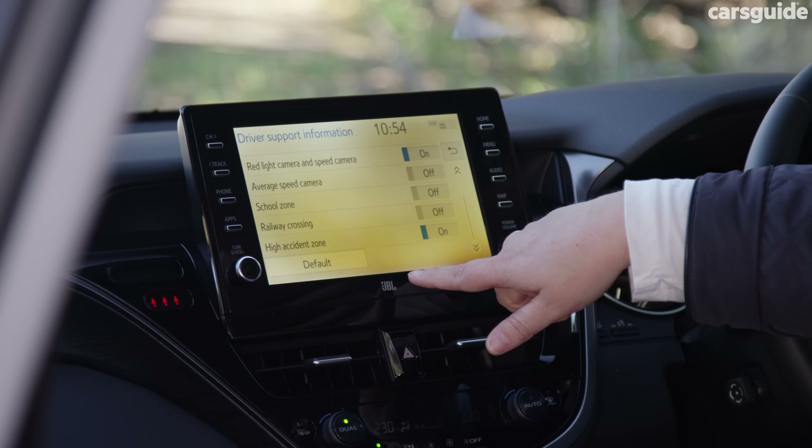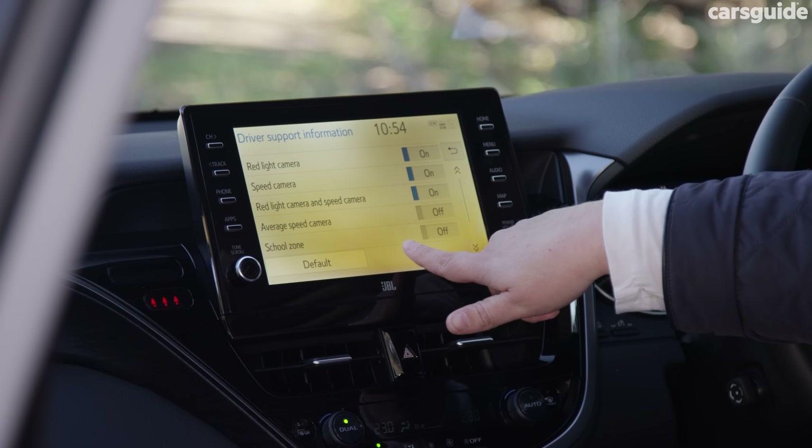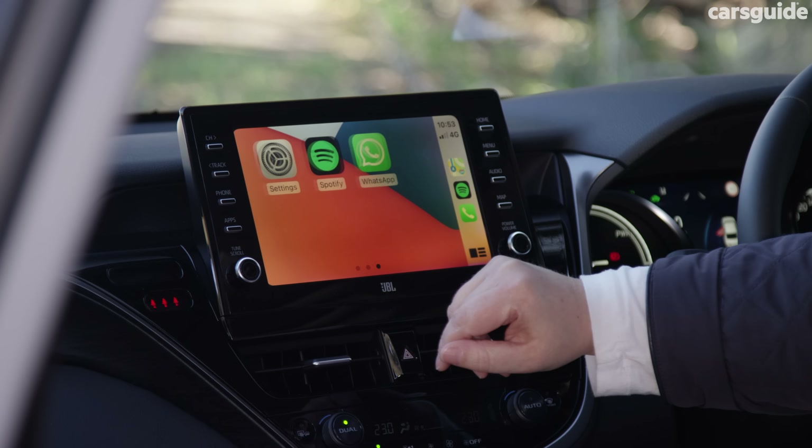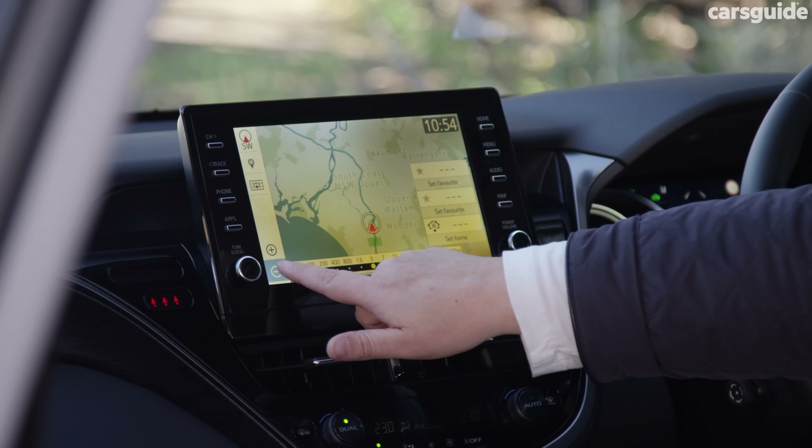The 9-inch touchscreen multimedia system is simple enough to use, but is starting to look a bit old compared to its rivals. Still, it has wireless Apple CarPlay and Android Auto, as well as built-in sat-nav, which is always a plus.